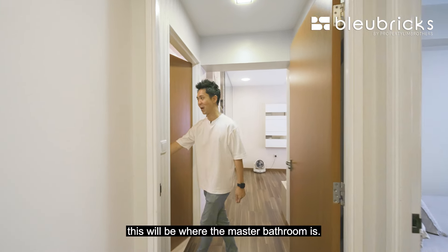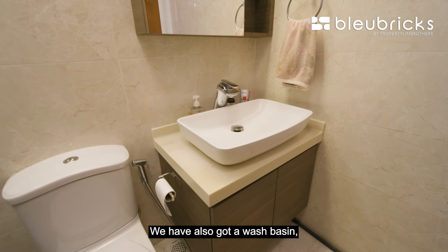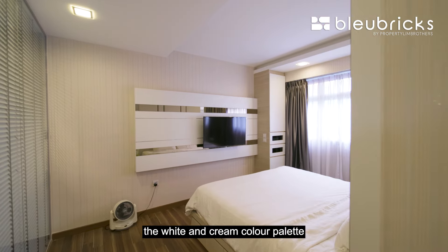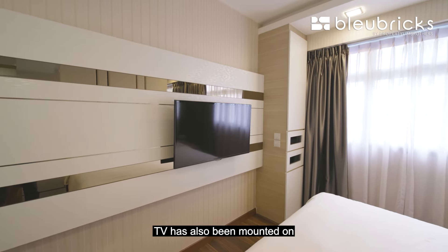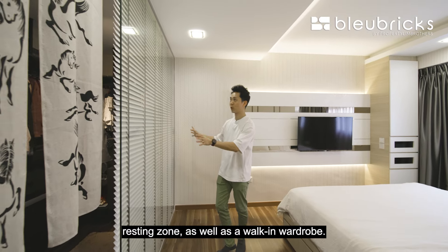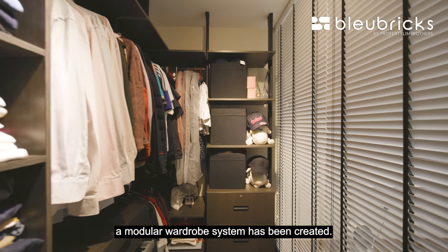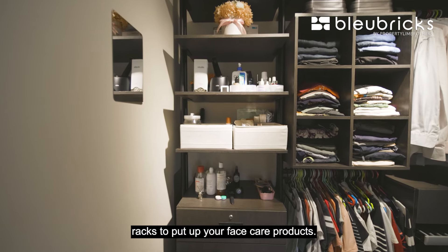Over at the master bathroom, it has been renovated with lovely wall tiles running across the enclosed shower area, a wash basin, under-storage cabinets, a WC, and ventilation windows — everything very well maintained. Coming into the master bedroom, there's laminate flooring and a white-and-cream colour palette running across the entire room, with downlights and cove lighting, and a TV mounted on the wall panel. What is really clever about the owner's design is that the space is segregated into a resting zone and a walk-in wardrobe, with a glass panel dividing the resting space. Further in, a modular wardrobe system has been created with drawers for foldable clothes, poles for hanging clothes, and racks for face care products.